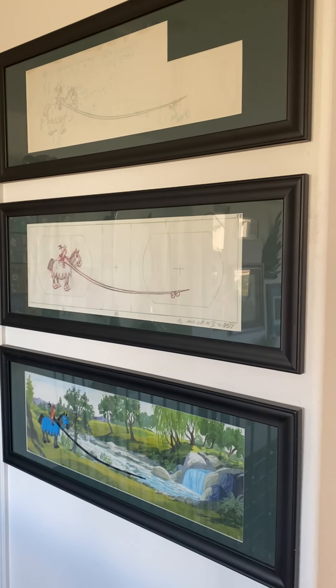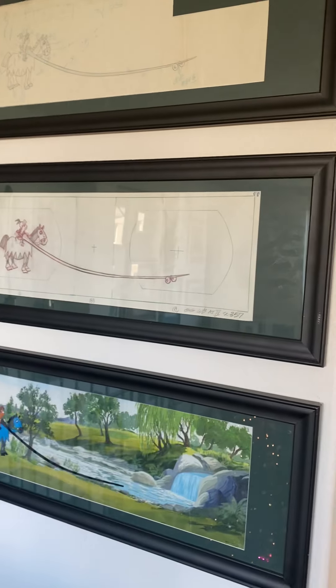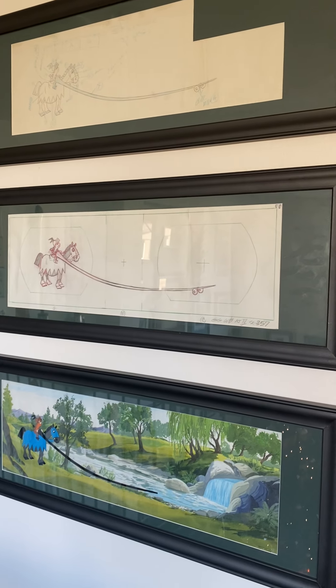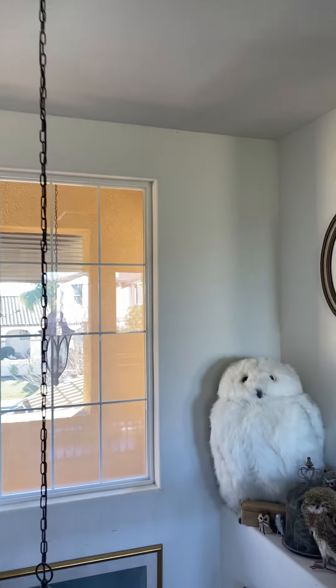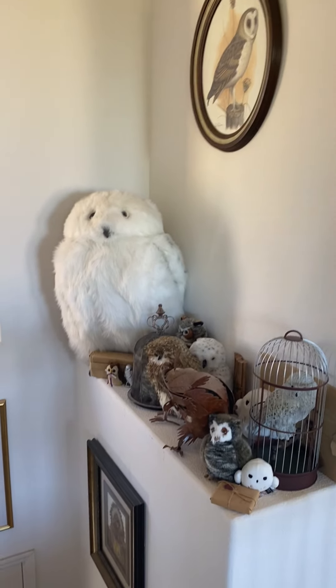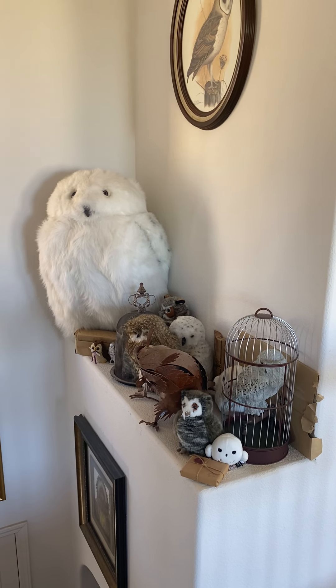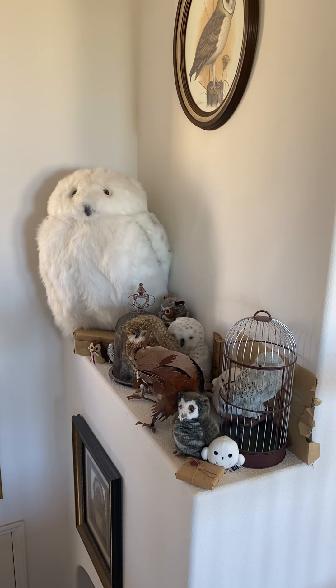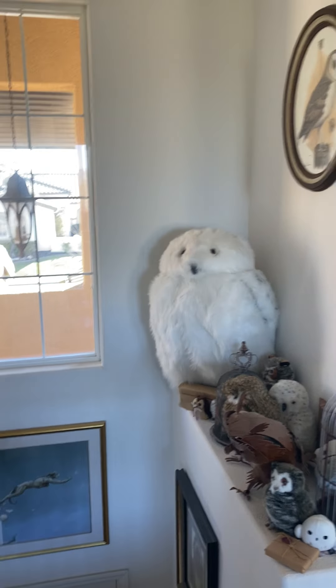Up here I have a lot of animation art — this is Yosemite Sam from Looney Tunes, not the original background but a really amazing piece. We're pretty high up at this point. Over here we put all our owls from Harry Potter, so we call this the Owlery. There are a lot of owls and they're pretty high up.